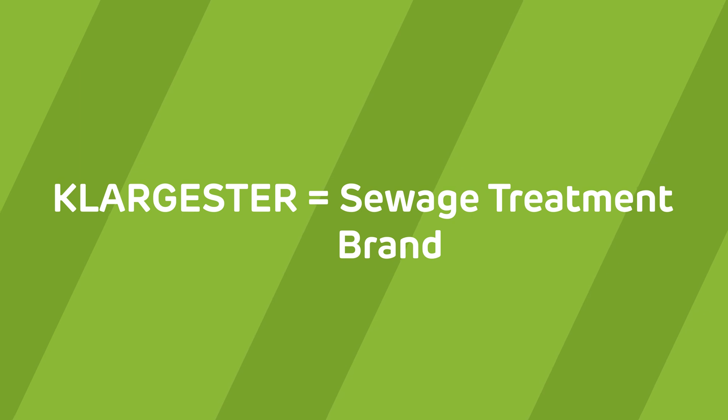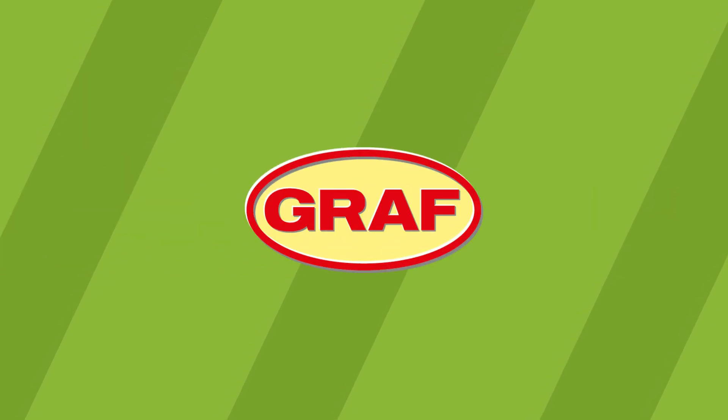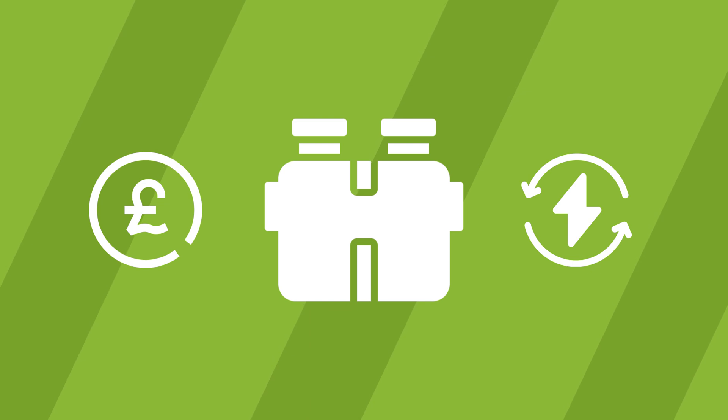So to recap: Klargester is a brand of sewage treatment plant. It's not the only option, and there may be other options out there better suited for your needs. With a little bit of research, you can find a system at different price points that manages wastewater differently and may be a better fit for you.